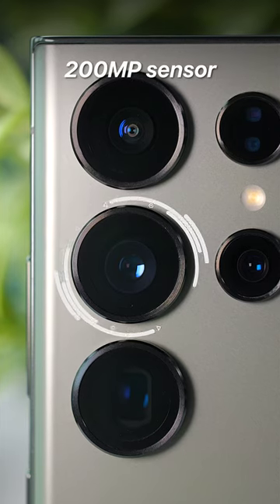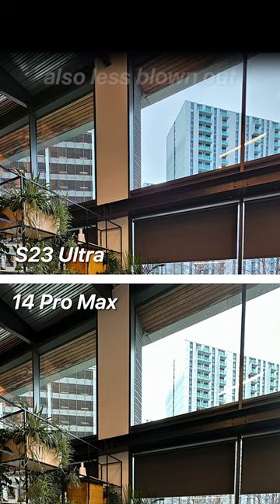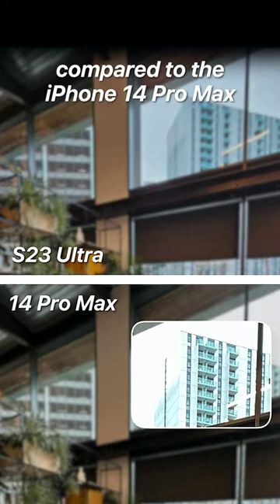5. Photo quality. Samsung's image processing and that new 200MP sensor result in much sharper photos and also less blown-out highlights compared to the iPhone 14 Pro Max.